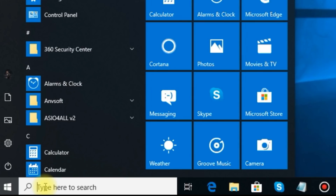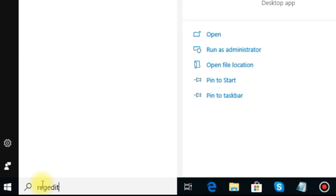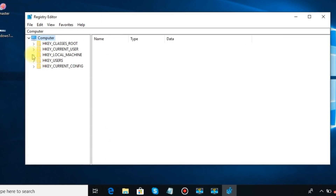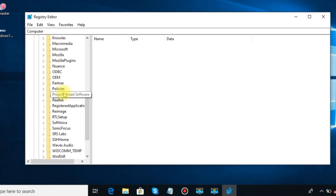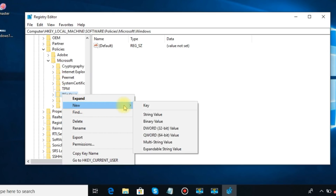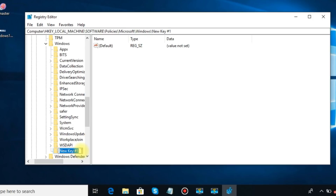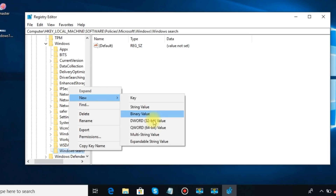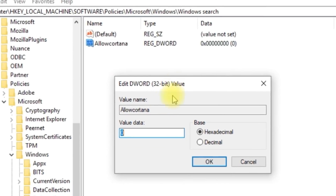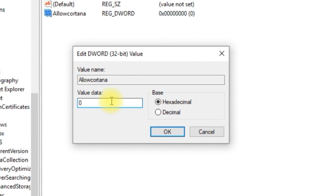Search RegEdit in the search bar and hit Enter. Now click on HKEY_LOCAL_MACHINE, then click on Software and then Policies. Click Microsoft, then right-click Windows and select New Key. Name it Windows Search. Right-click on it to add a new DWORD value and name it Allow Cortana. Now restart your PC and the changes will reflect.